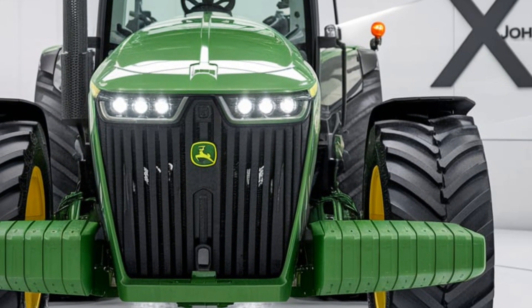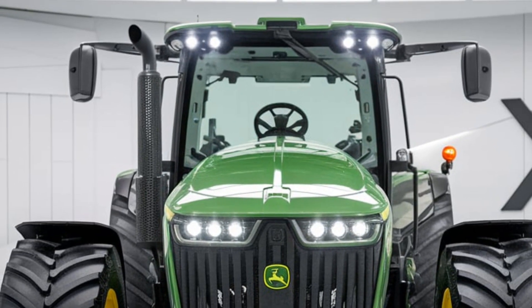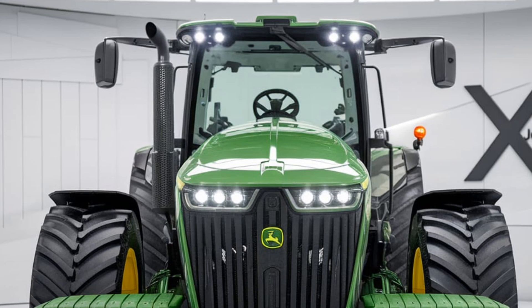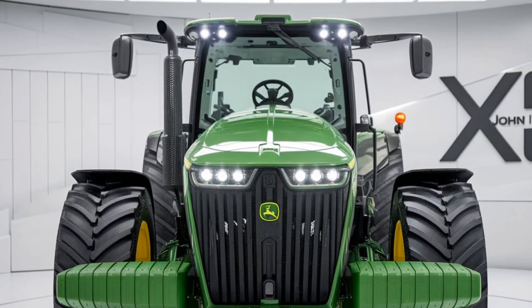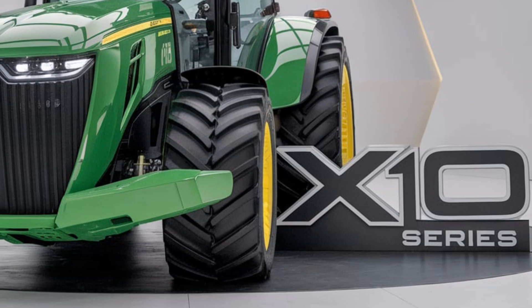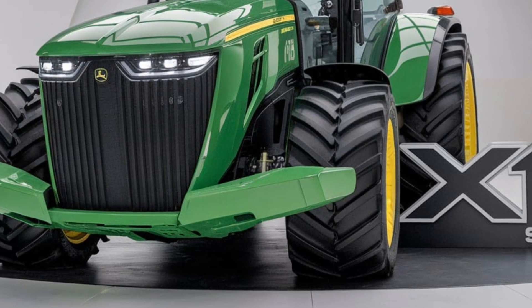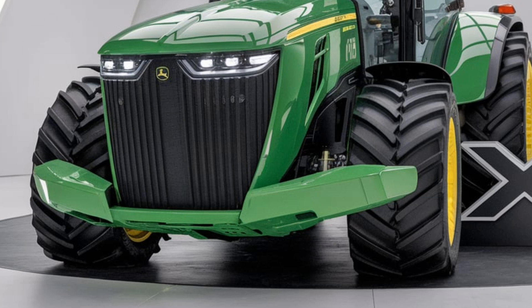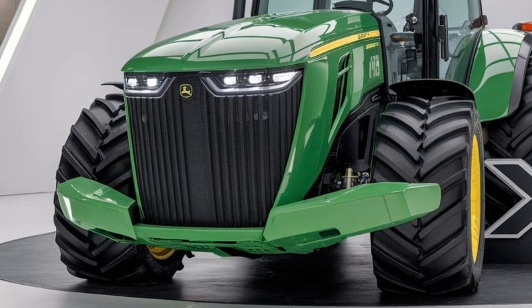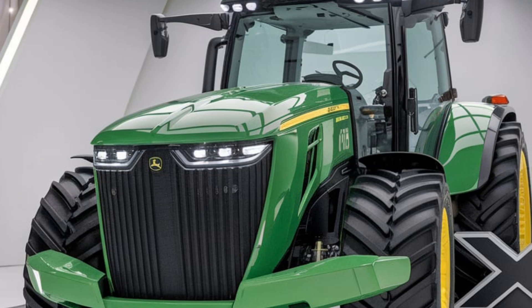John Deere has always been known for its iconic green and yellow, but the X10 Series brings a modern touch to that classic look. The updated design combines sleek lines with a more rugged appearance, making it not only functional but also visually striking. The body has been reinforced for increased durability, helping these tractors handle tough conditions with ease. The design also optimizes airflow and cooling, contributing to longer operating hours without overheating.